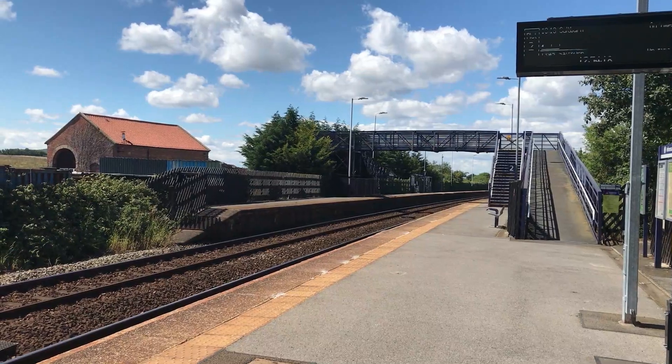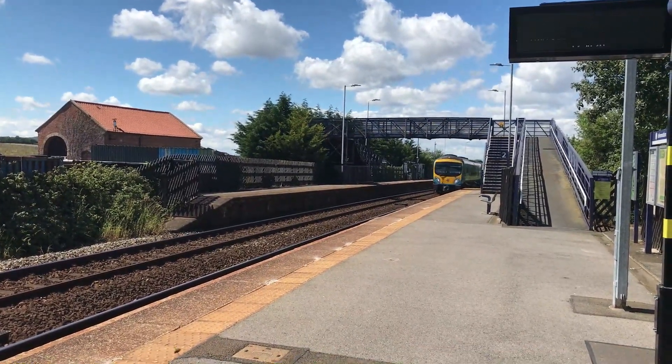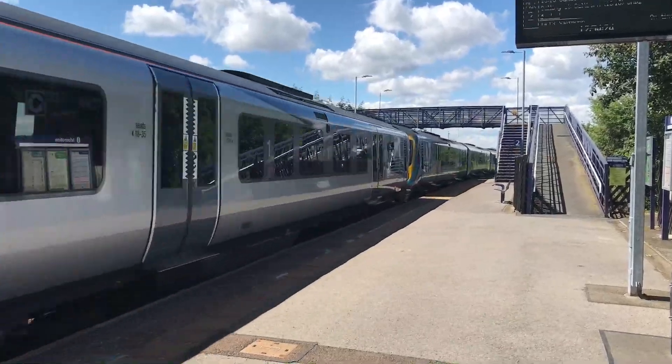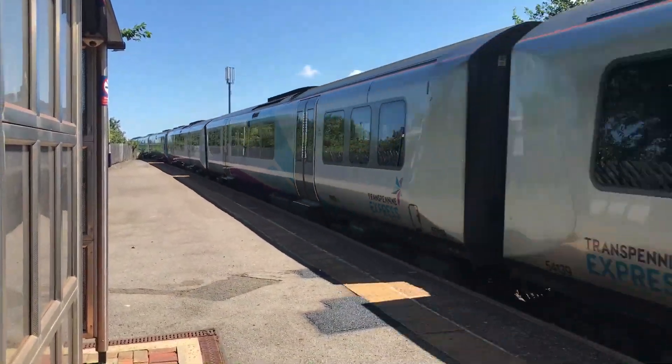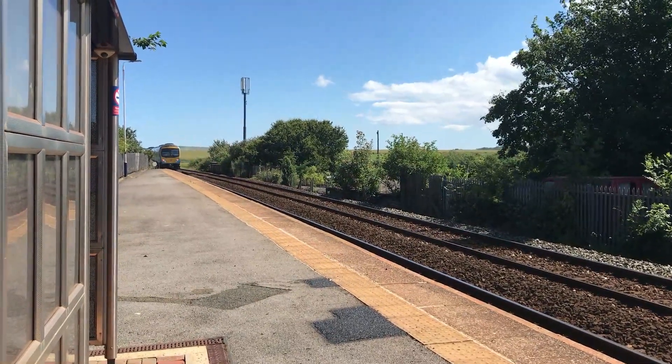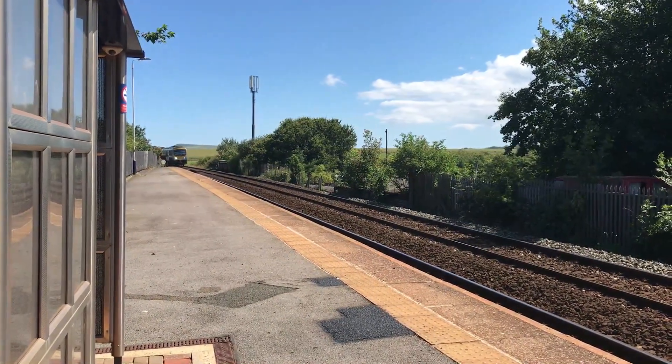The Transpennine units I'm working to now are 185107 and 185139, past 185139, 185122, and 185114, working 1P69 from Manchester Victoria through to Saltburn, and 1P74 from Saltburn through to Manchester Victoria respectively.